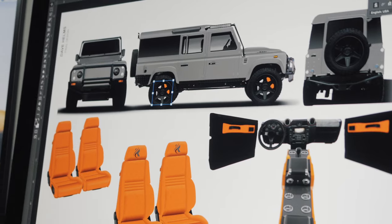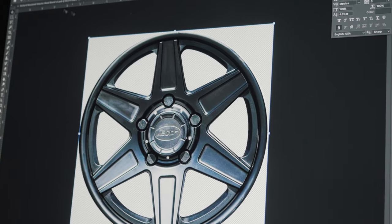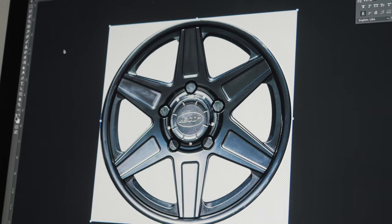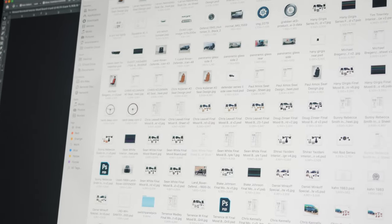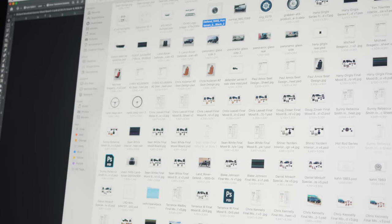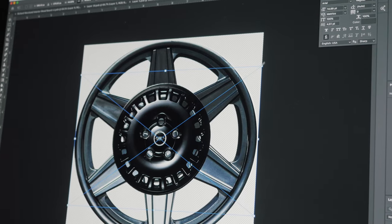Once that process is done, I take that into Photoshop. I have a base vehicle already made — the D110s and the D90s — and to those base models I just apply whatever I see on the sheet. Then the process is done and it gets sent to the client for approval.